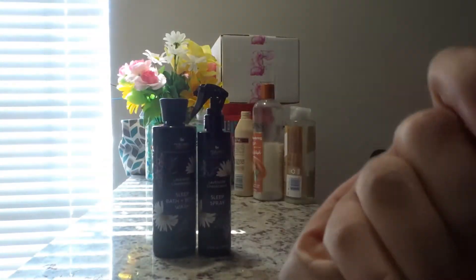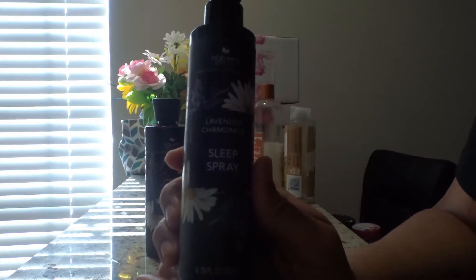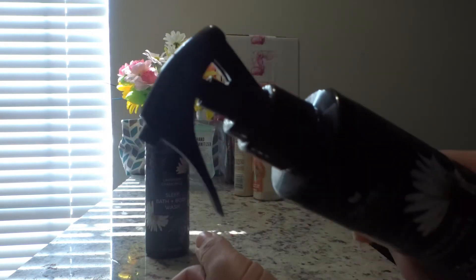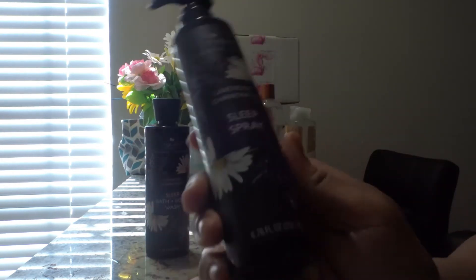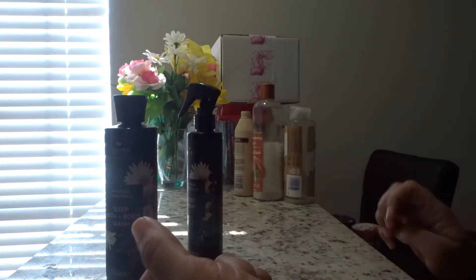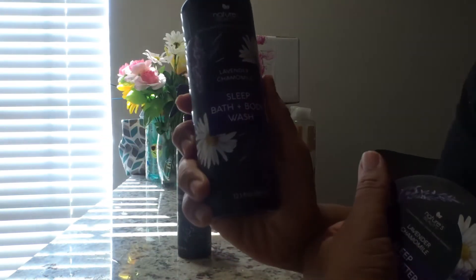It smells like floral baby powder. Next I have the Sleep spray — I like this mister, the product comes out really nice and gentle, and I like the mister. But it smells like floral baby powder. The Sleep body wash is the same thing. Overall, when it comes to all these products, they all smell like floral baby powder — I think they need to go back to the lab and get the fragrance together for the lavender chamomile line.